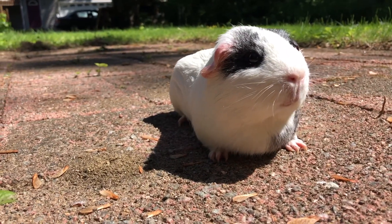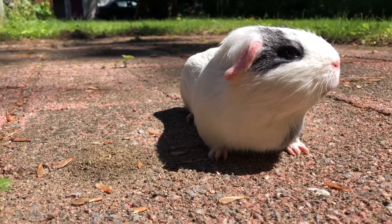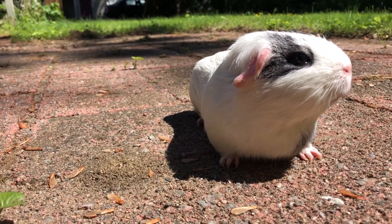If you think that your guinea pig has heat stroke, you should take them to the vet immediately. They'll monitor their condition and check for other complications that heat stroke can cause. It is important you get your guinea pig checked over, as heat stroke can be fatal.